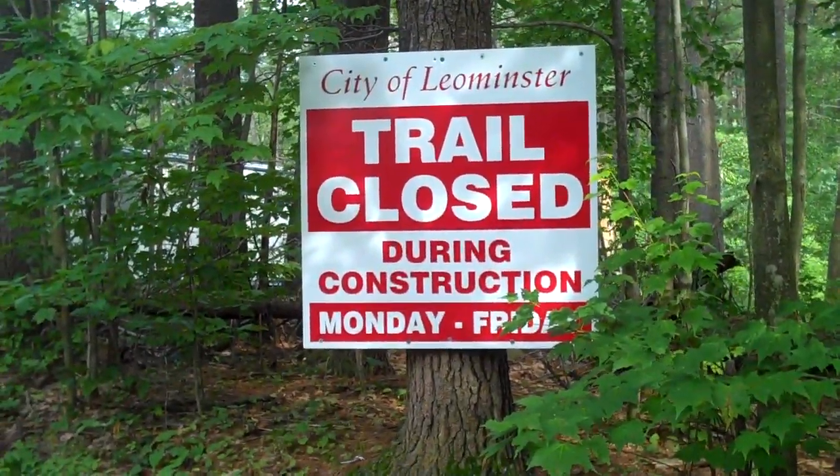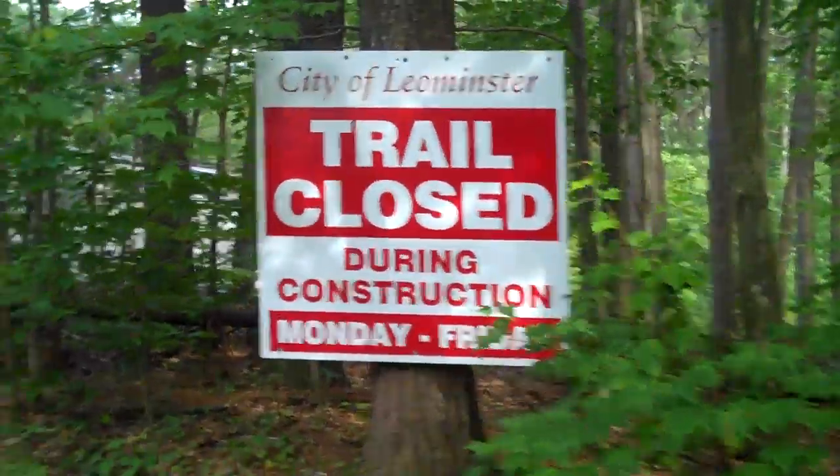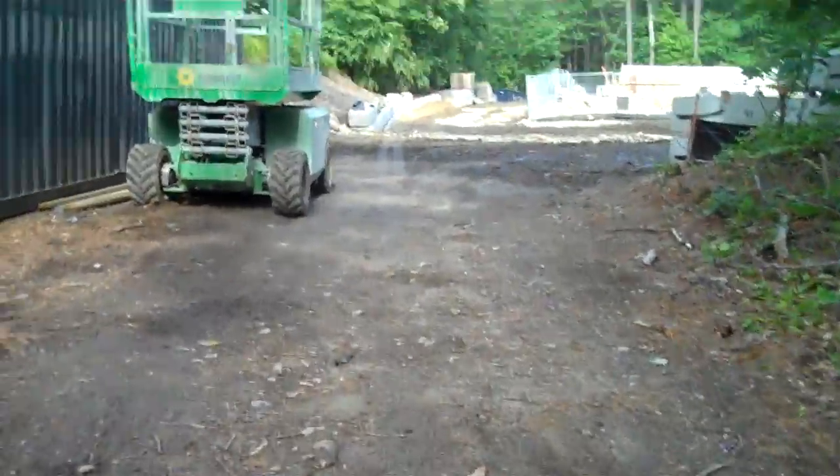As you can see, the trail is closed during construction. There's no construction right now, so let's go take a look.